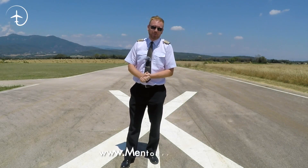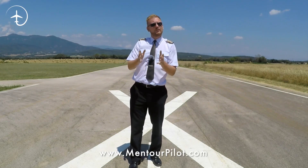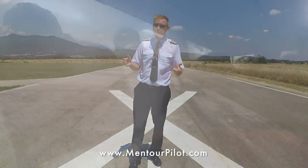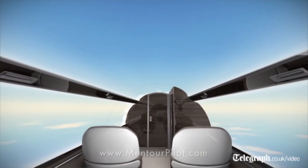Hi guys, very welcome to Mentor and Yet Another Video Podcast. As always I hope you're doing absolutely fantastic. Today on the video we're gonna be talking about that missing window on the 737, that strange smoke you can see coming from the air conditioning units, and also will we ever see completely windowless aircraft? Stay tuned.